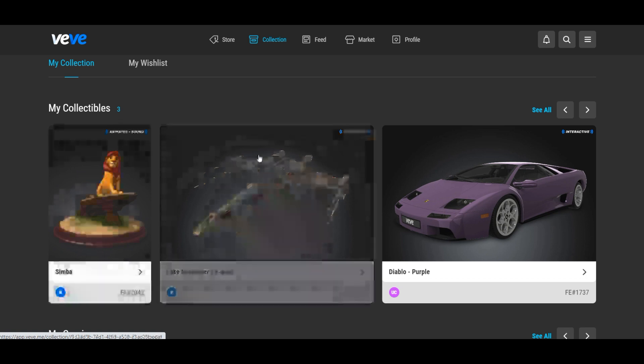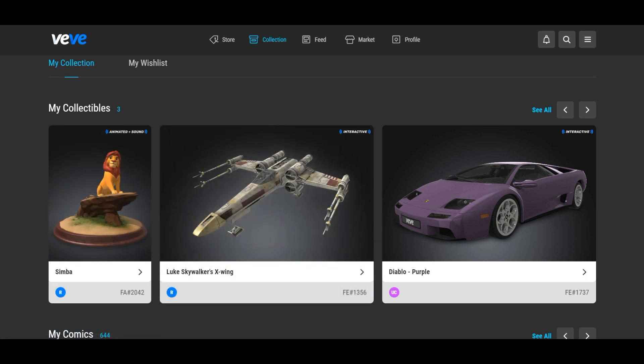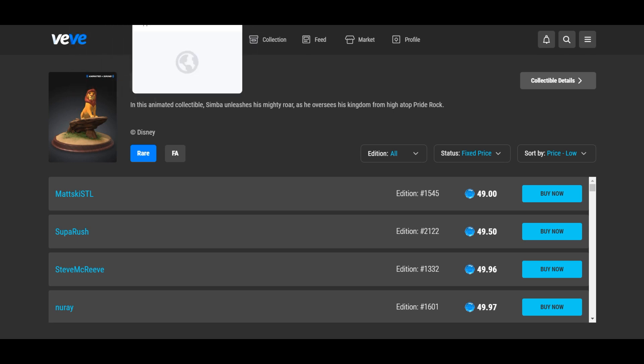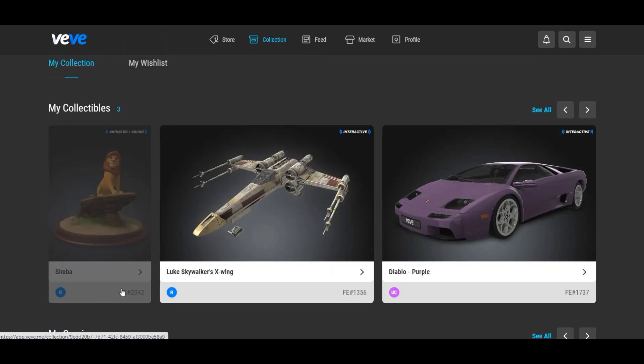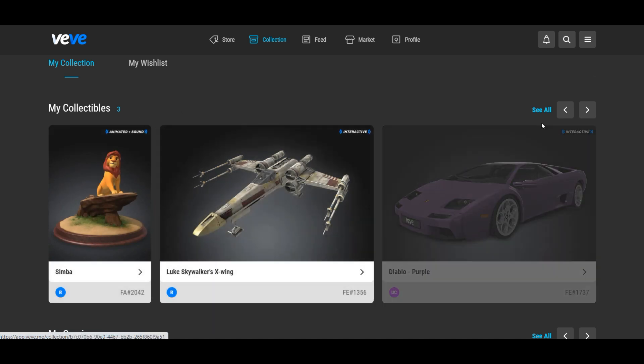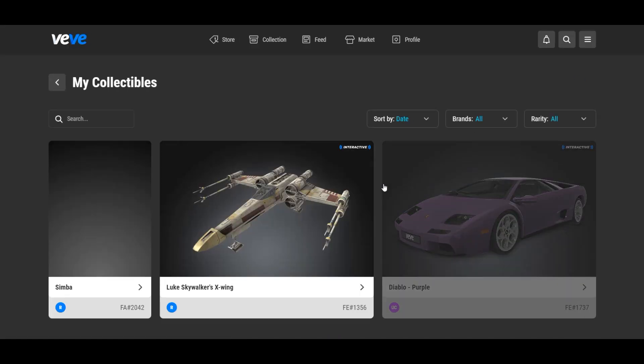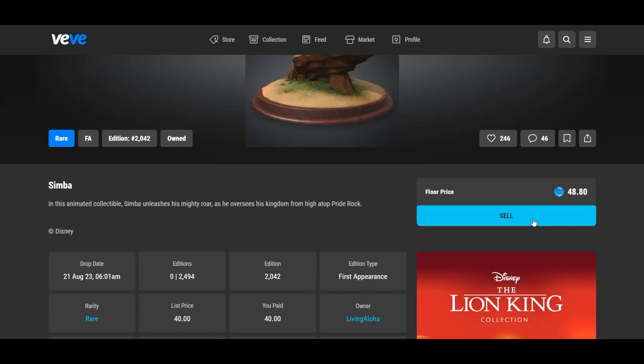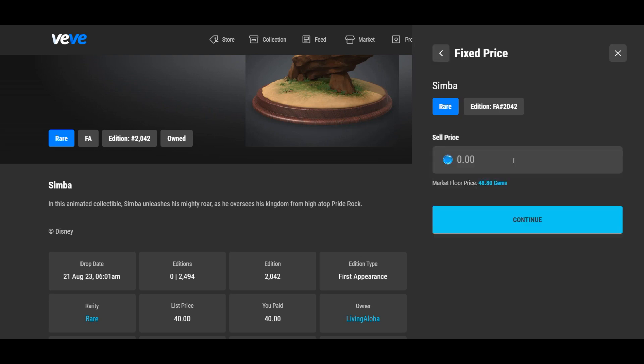I let it sit for a while. So, this is many, many minutes later, and then it did pop up. So, I'm checking the market right now. The floor is at 49. I think what I'm going to do is I'm going to dump it. It's really odd — it gave me a hard time clicking on it. So, I had to go see all. They really need to fix this web app. So, I'm going to floor it.